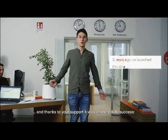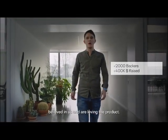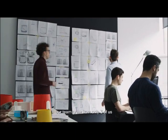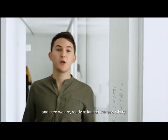And thanks to your support, it was an incredible success. More than 2,000 backers from over 52 countries in the world believed in us and are now loving the product. We won several awards and most of all, our team grew from only three of us to almost 20 people. So we really grew up. And also Clary grew up.